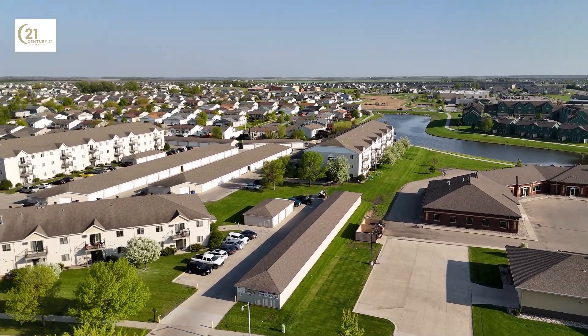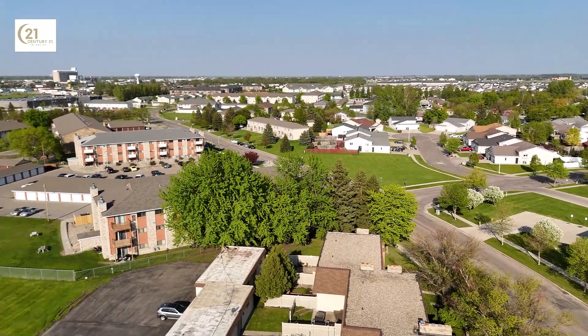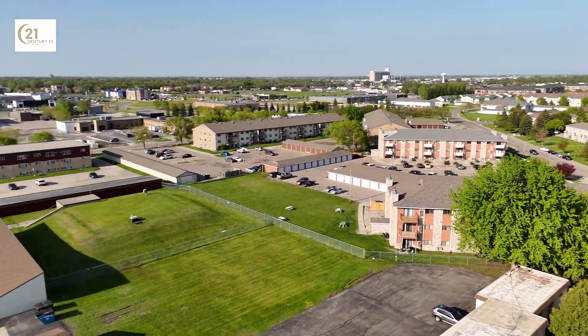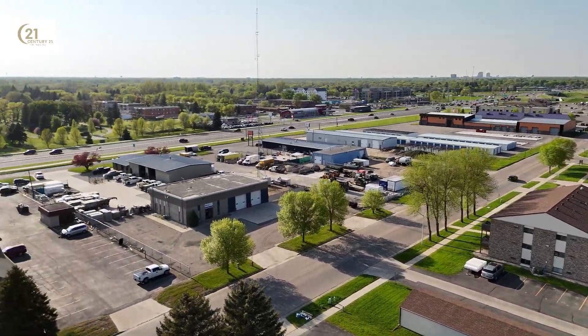Imagine a home nestled in a desirable neighborhood, not just offering an enchanting living experience, but also placing you within arm's reach of all the essential amenities that make life both convenient and enjoyable.